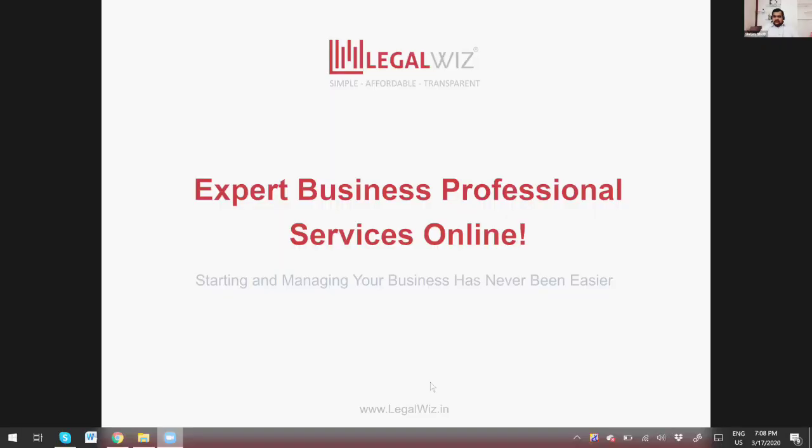Today's topic is going to be mandatory registrations that a startup or a small business should take. We are going to talk about different registrations and what their significance is — some being absolutely mandatory for businesses, some good to have. We'll cover most of those registrations and really see what is required to keep your business compliant with law.